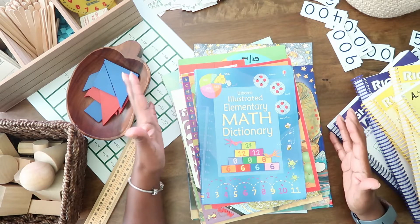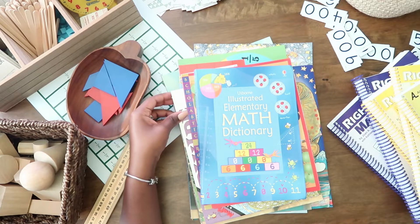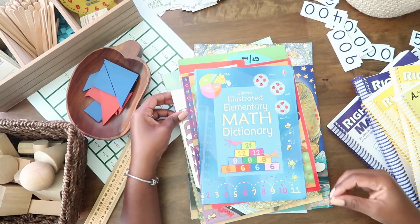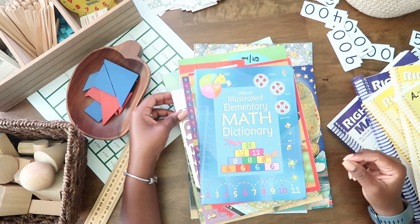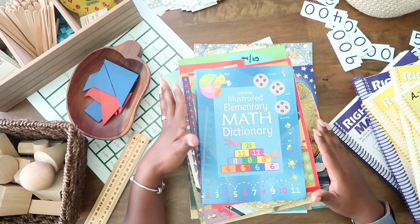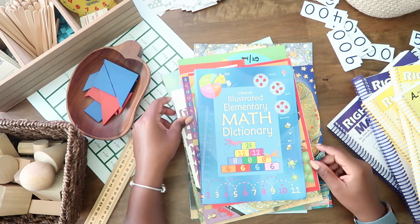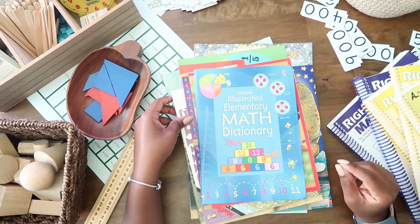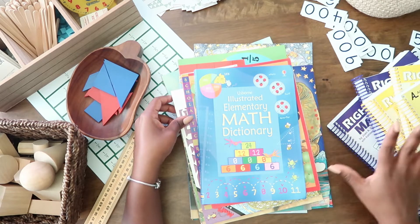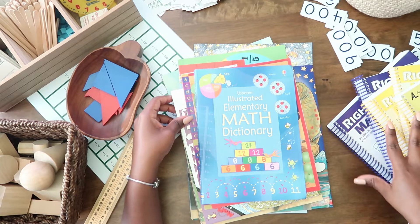They bring math to life through a story, and I think that always helps my kids make deeper connections. We can read these books over and over again and as they learn more about a math concept they just make more connections. So I'm going to share what I have — some of you may have seen these in our Amazon haul, a few we already had — but I'm really excited about incorporating these into our math lessons and we're using Right Start Math.